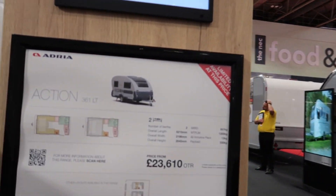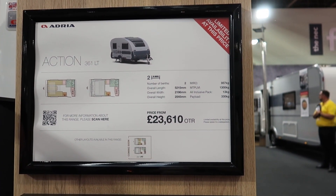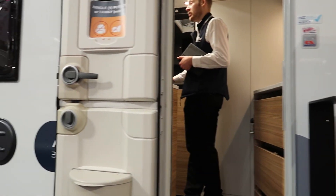Hey everyone, a really warm welcome back to the channel. I'm at the NEC in Birmingham and today I'm going to look around this little Adria Action — these things are fantastic, I really love the shape of them, such a funky curve on the back. Anyway, this is the 361LT which is two berth.